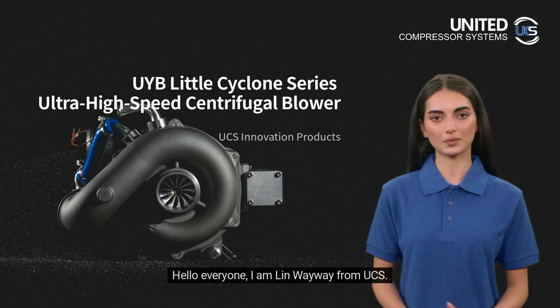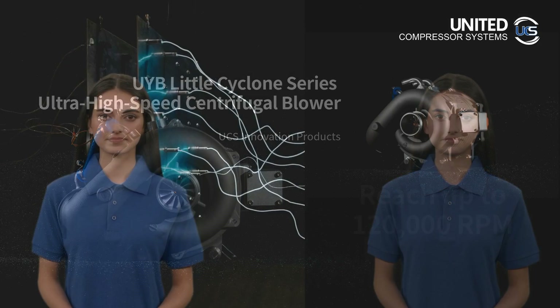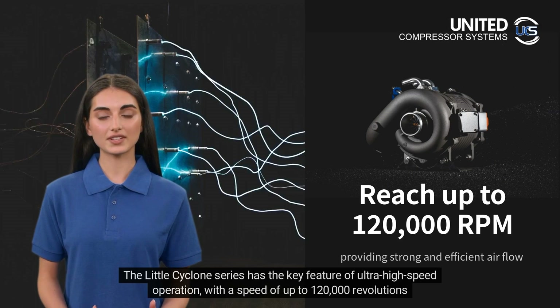Hello everyone, I am Lin Wayway from UCS. It is a great honor to introduce the UYB Little Cyclone Series ultra high-speed centrifugal blower, independently developed by our company. The Little Cyclone Series has the key feature of ultra high-speed operation with a speed of up to 120,000 revolutions per minute.